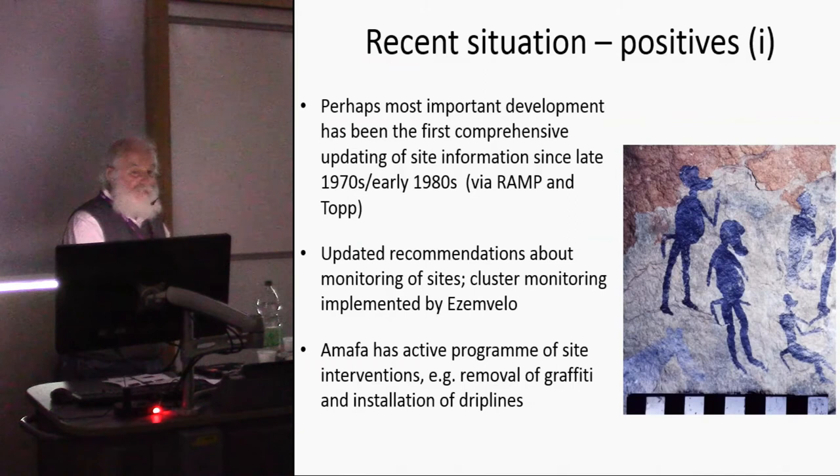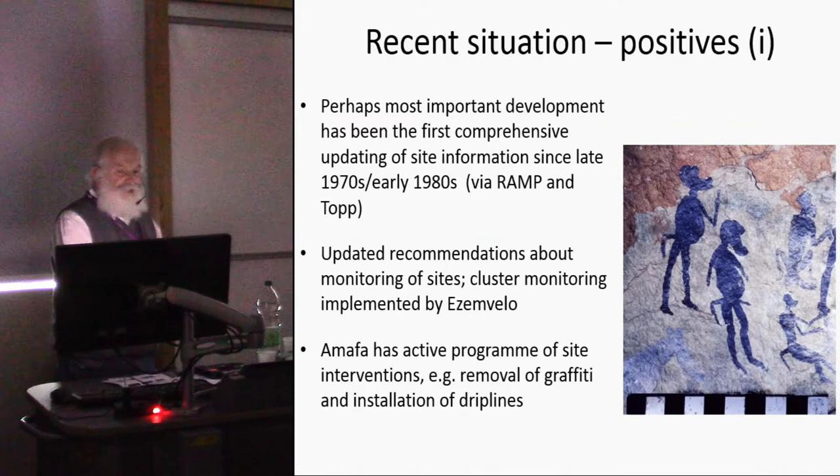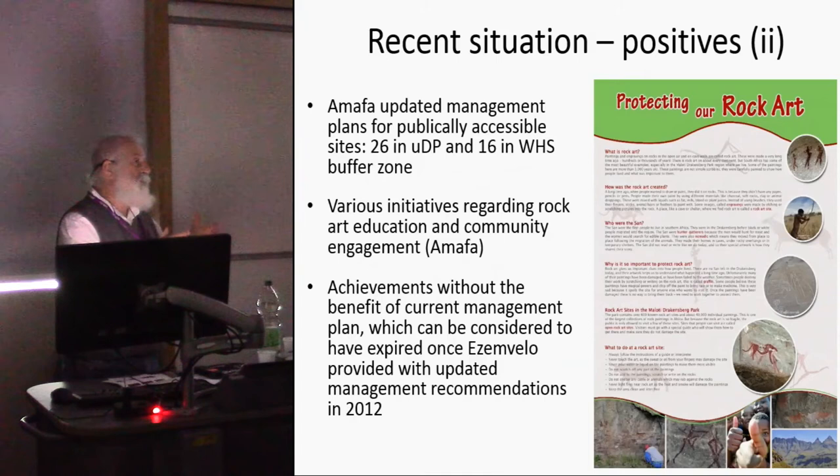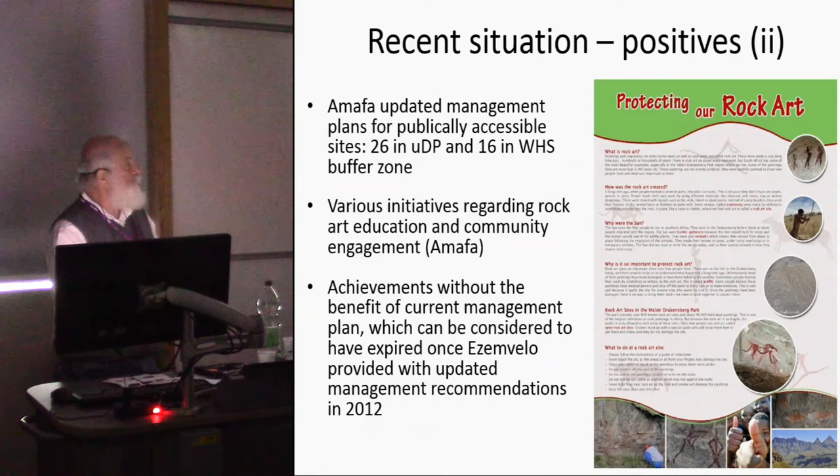There have also been programs of site interventions — removal of graffiti and installation of drip lines. Updated management plans have been produced for publicly accessible sites: 26 in the uKhahlamba Drakensberg itself and 16 in the World Heritage Buffer Zone. There have also been various community engagement initiatives, including outreach materials produced by AMAFA.